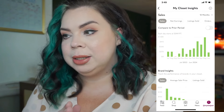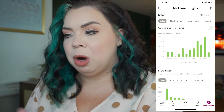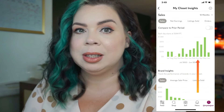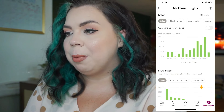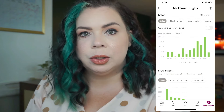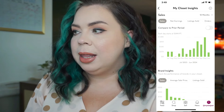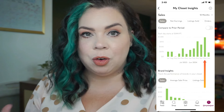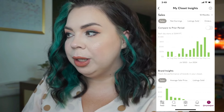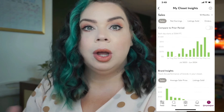As you can see here with the running 12 months' worth of sales, March was — before using Prime Lister — my best month, and it was like one of those random off months where people were just spending money, I think because a lot of people were getting their tax returns. Then April came along and two weeks into April I started using Prime Lister, and it became my second highest grossing month. Then when we moved into May, which is my first month using Prime Lister for an entire month, I made $1,063, which was my highest grossing month on Poshmark.